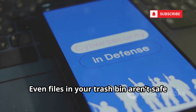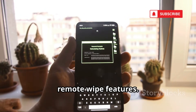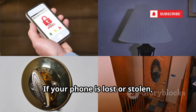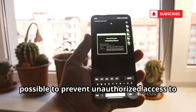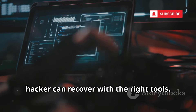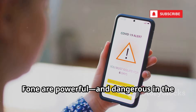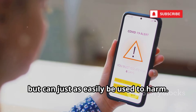Even files in your trash bin aren't safe from recovery. Always use strong passcodes and enable remote wipe features — these simple steps can make it much harder for anyone to access your data without permission. If your phone is lost or stolen, act fast and erase it remotely as soon as possible. Don't underestimate what a determined hacker can recover with the right tools. Even deleted files and hidden data can be exposed. Tools like Dr. Phone are powerful and dangerous in the wrong hands — designed to help, but can just as easily be used to harm.